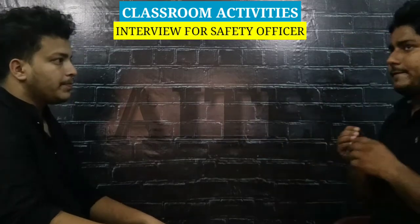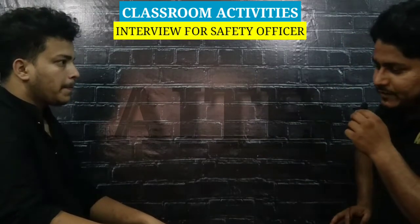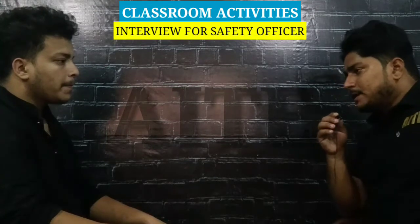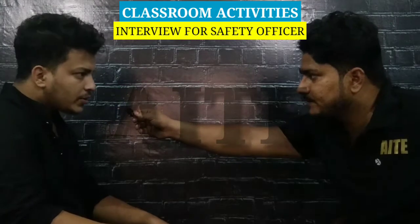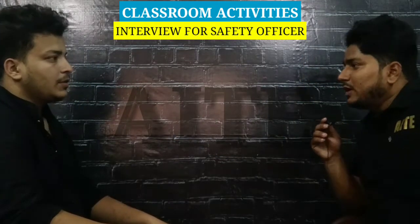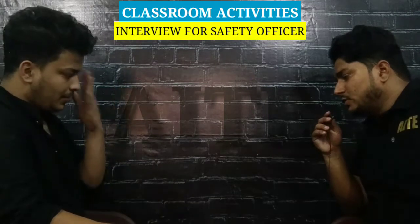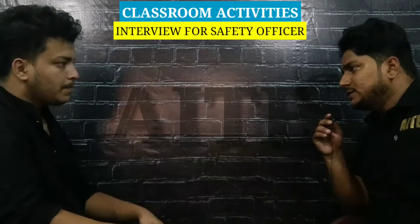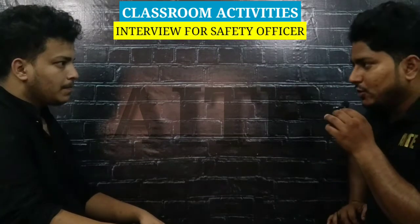You have answered some questions well. Tell me, what is your salary expectation? My expected salary is 40,000. But you have theoretical knowledge without much practical experience. I like your confidence, but 40,000 we cannot offer — we can give you 35,000.